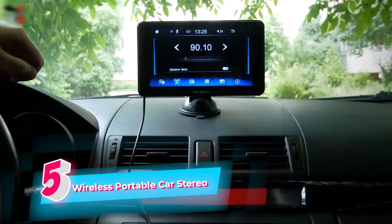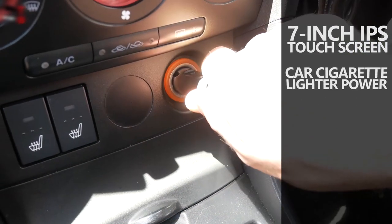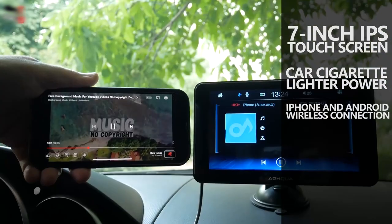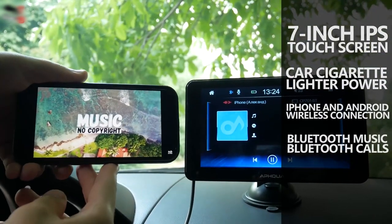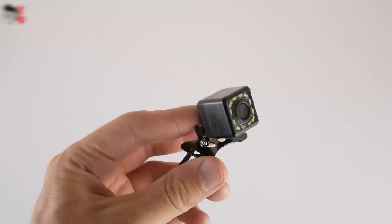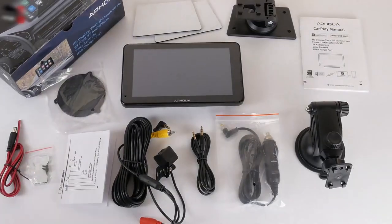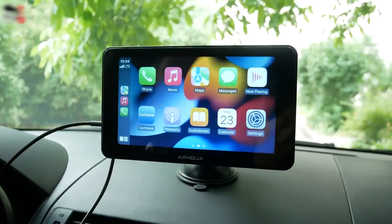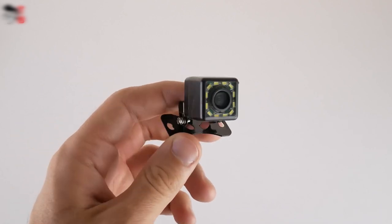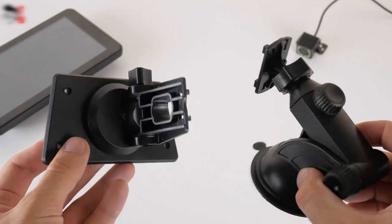This wireless portable car stereo offers numerous compelling reasons to consider it for your car audio needs. The 7-inch Full HD touchscreen display ensures a clear and vibrant visual experience, making it easy to navigate and access various functions while driving. Its wireless connectivity allows seamless integration with your smartphone, enabling hands-free calling, music streaming, and access to navigation apps for a safer driving experience.